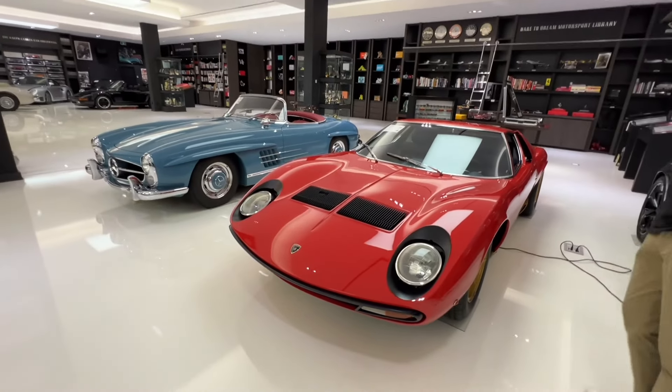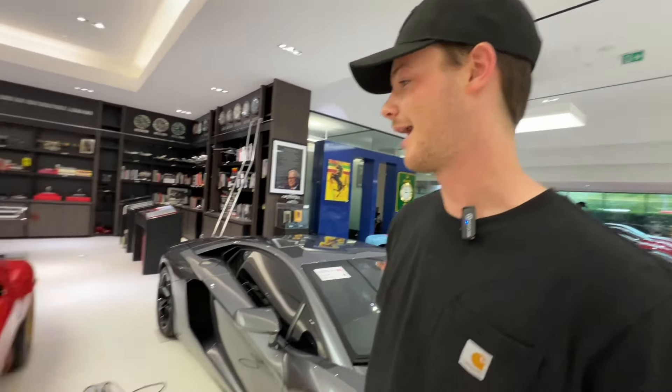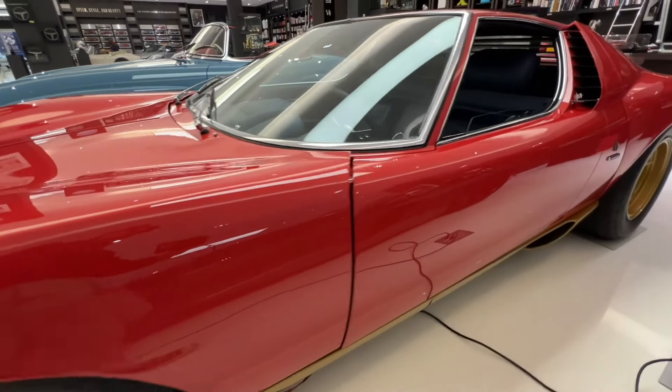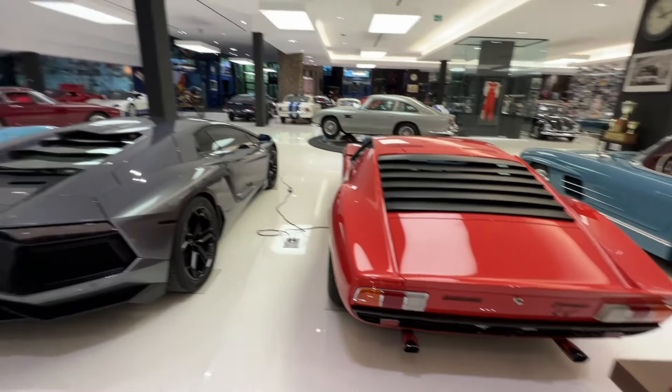And then a Miura SV — probably the coolest Lambo in this collection, if not the coolest car. Super low mileage — sub 500 kilometres. A beautiful restoration with a blue interior. Maybe the lowest mileage Miura in the world. Potentially.